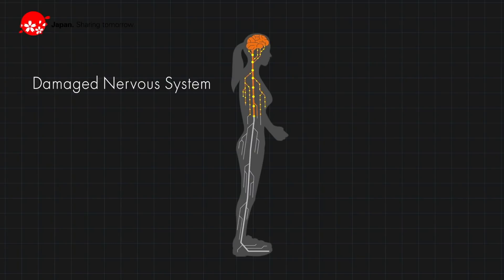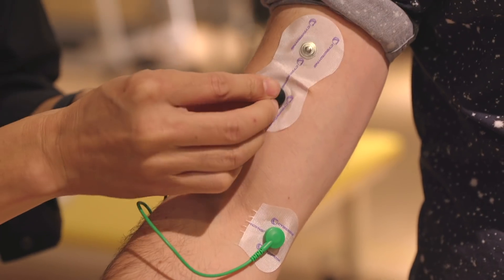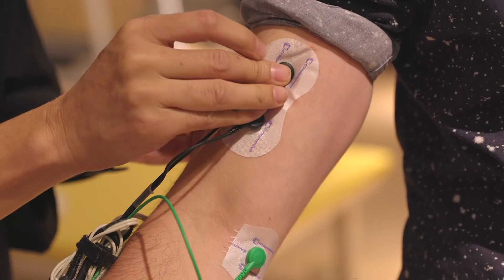Lower limb disabilities are often caused by a damaged and disconnected nervous system between what the brain wants to do and the resulting muscle movements. However, even in severe cases, there are still weak electrical signals that do make it through. And just to prove that it's detecting intention rather than copying any detected movement.